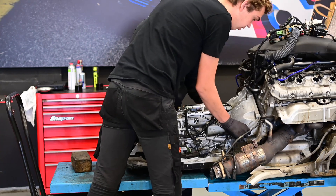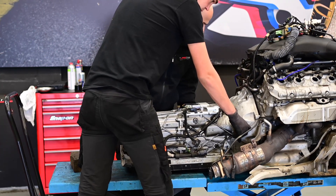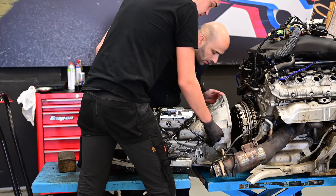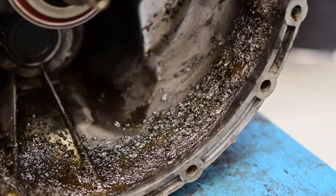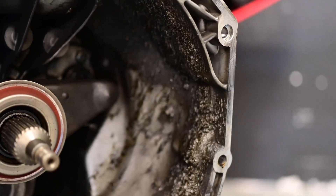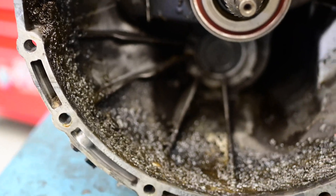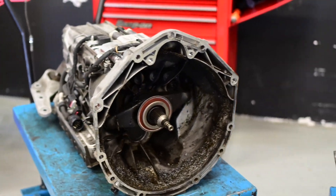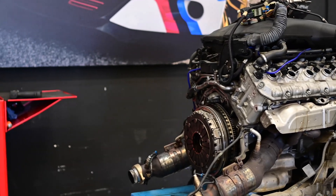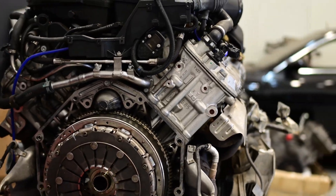Here we are removing the gearbox from the engine. We take a look at the inside of the gearbox bell housing — as you can see, there's grease all over the place. Somebody must have tried to grease up the release bearing because it was making noise or something. We need to remove all that grease.